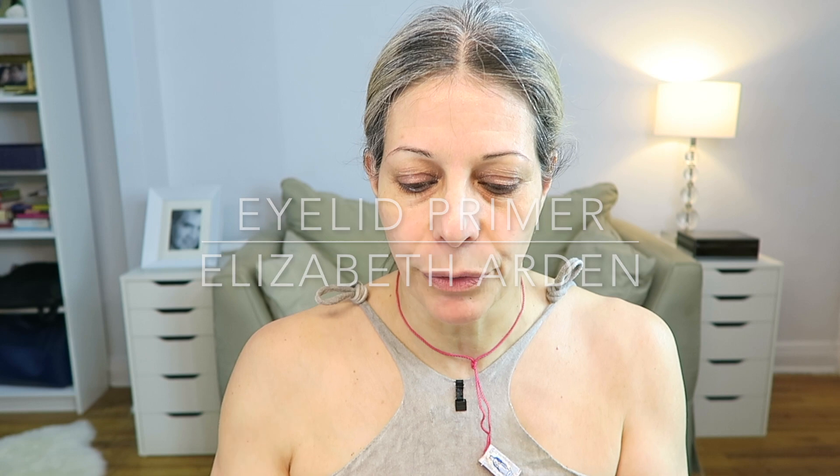I do use a primer for my eyelids — I really feel that that makes a difference. It's two little drops and I just tap them all over my eyelids, going from the inner corner all the way to the crow's feet.